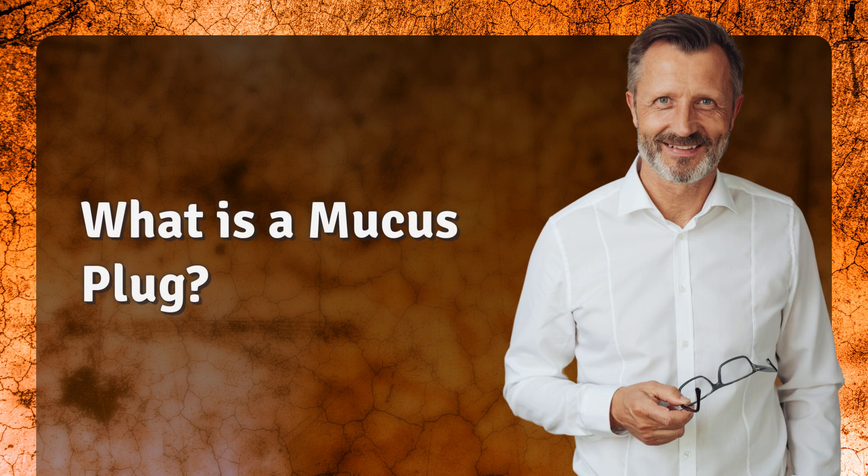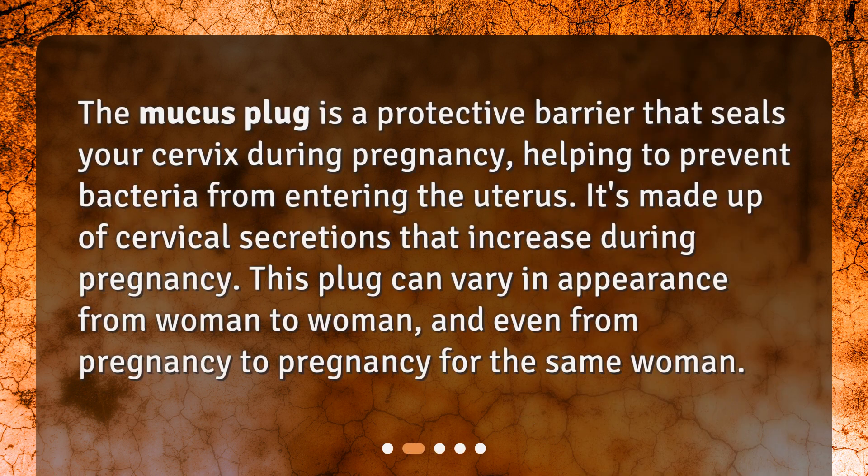The mucus plug is a protective barrier that seals your cervix during pregnancy, helping to prevent bacteria from entering the uterus. It's made up of cervical secretions that increase during pregnancy. This plug can vary in appearance from woman to woman, and even from pregnancy to pregnancy for the same woman.